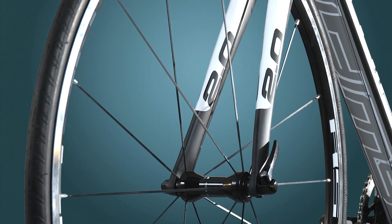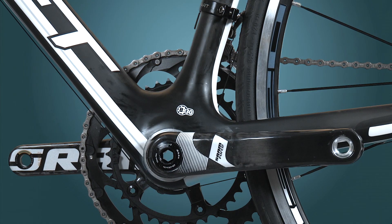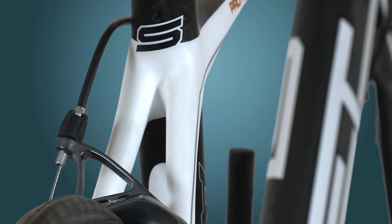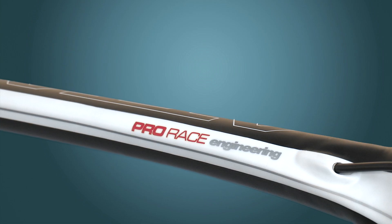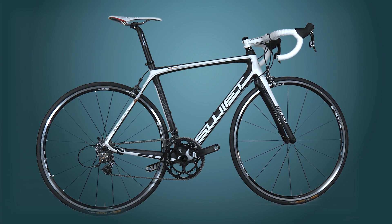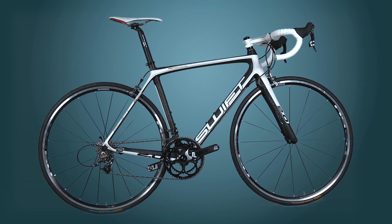The ATAK represents an affordable premium machine created for the weekend warrior, enthusiast on a budget, newcomers to the sport, and those who want to stand out from the crowd. Swift is a new species of bike brand, and the ATAK is their epiphany.